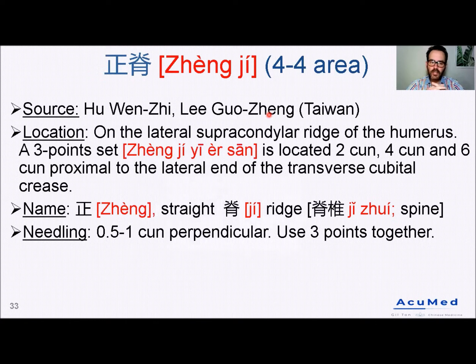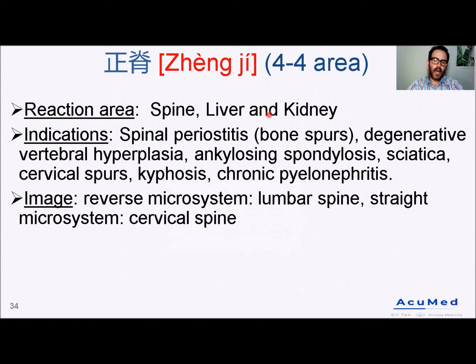In terms of the explanation of their name: in Chinese, Zhen has many meanings, but one of them is 'straight' or 'correct.' And Ji could be translated as 'to reach.' Ji Zhui in Chinese means 'spine.' So therefore: Straight the Spine Points. In terms of needling, it's between 0.5 to one cun perpendicular, and we use the three points together. The reaction area is the spine, the liver, and the kidney, and there is also a branch towards the heart channel.